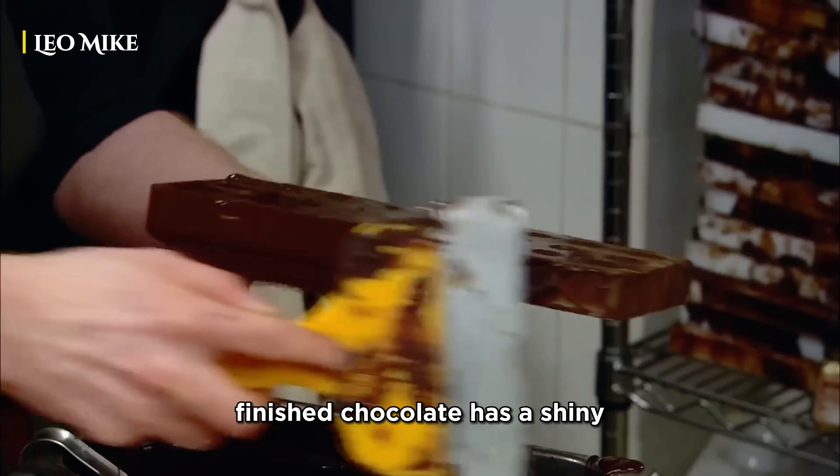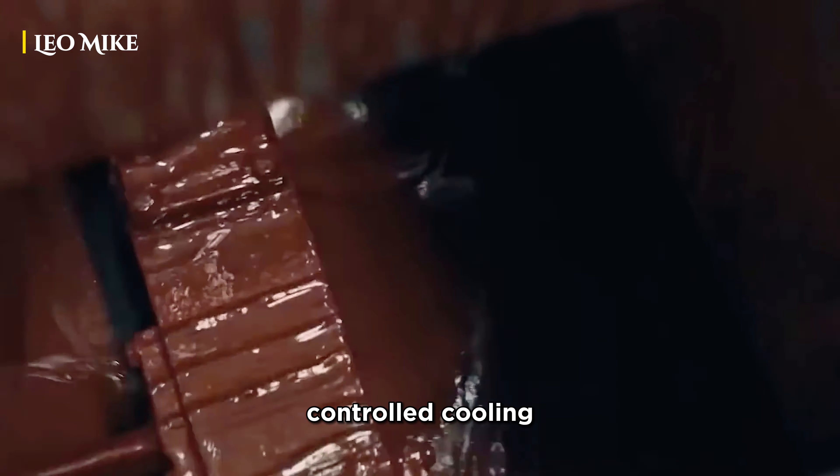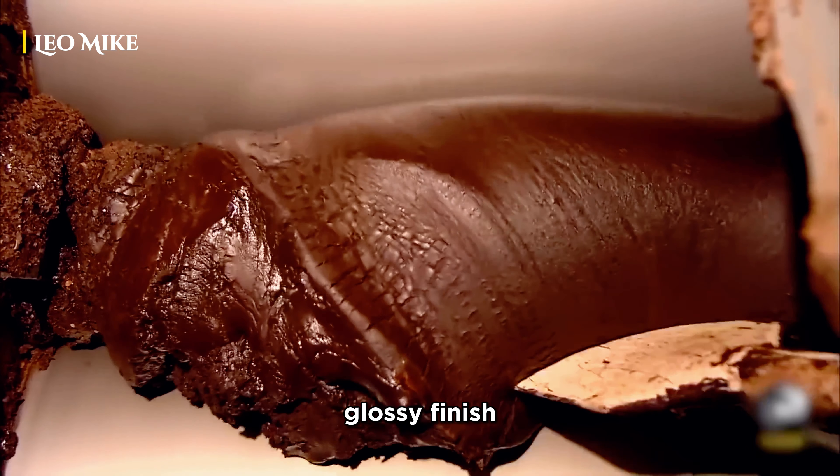To ensure that the finished chocolate has a shiny appearance and a smooth texture, it needs to be tempered. This process involves specialized controlled cooling and reheating of the chocolate to achieve a nice, glossy finish.